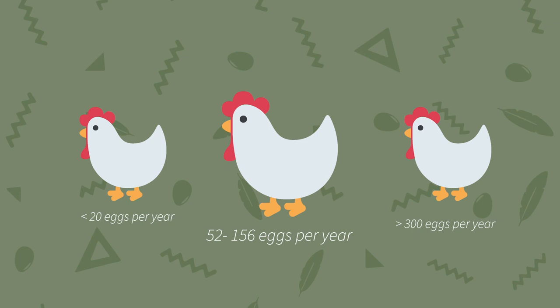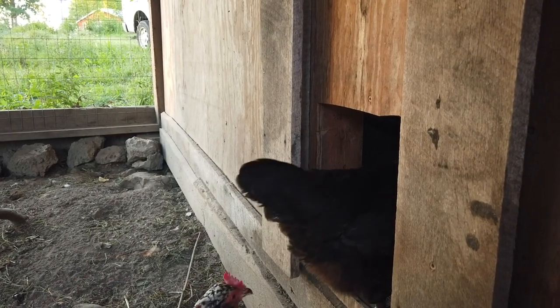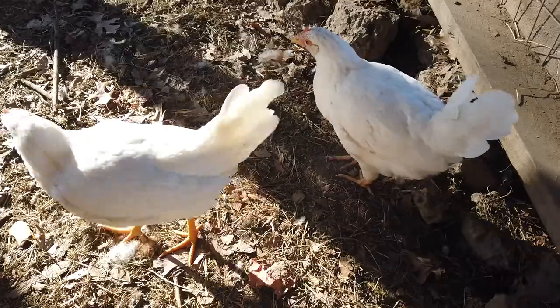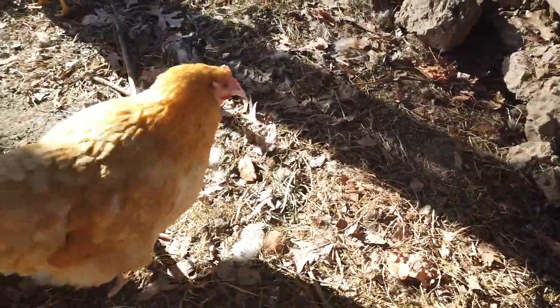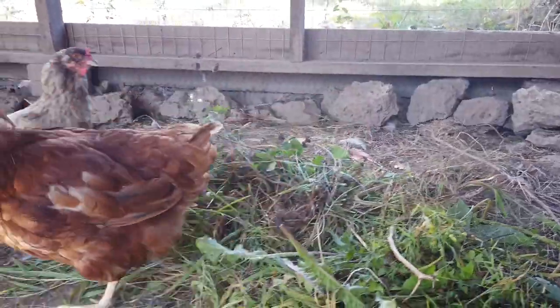And if your hens follow their natural rhythms, they don't lay through the year. Egg production is tied to daylight length. When the late winter days start lengthening, your eggs will start appearing in the boxes again. And when the hot summer days turn their solstice corner and start to shorten, you can expect fewer eggs in your basket until the birds start molting in the fall and take their break from egg-laying.